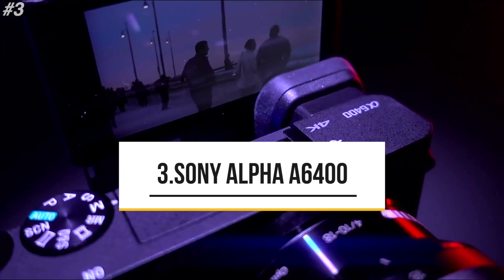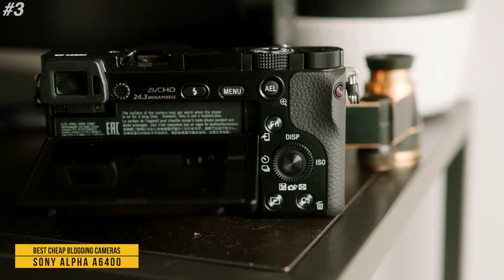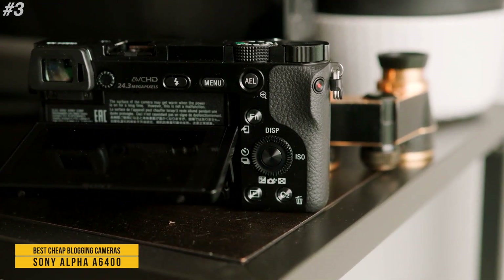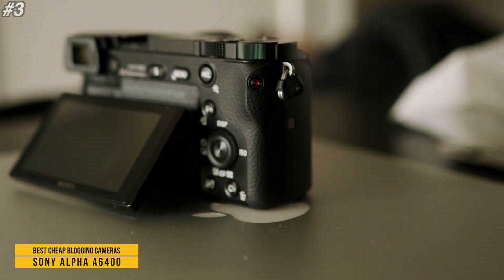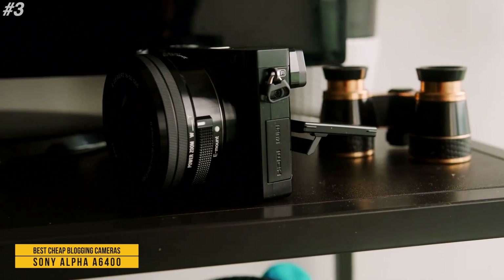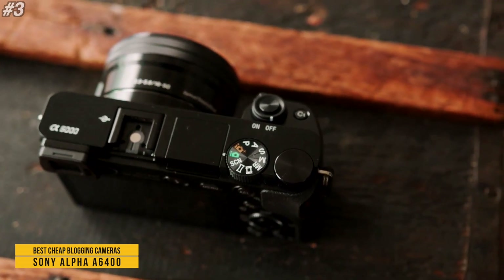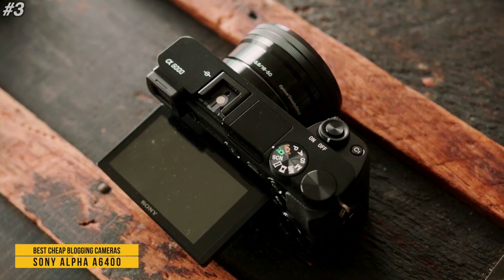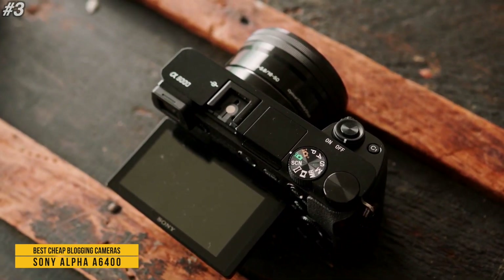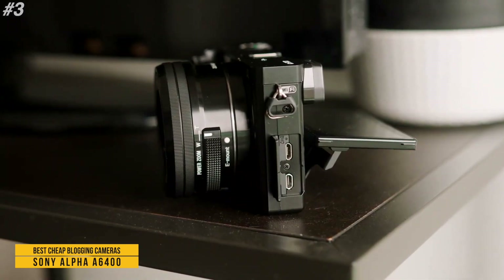Next is the Sony Alpha A6400. The LCD offers a wide variety of touch operations enabling intuitive shooting and fast focus. The touchpad allows smooth focus position adjustment while using the viewfinder. Real-time tracking utilizes a special object recognition algorithm processing color, subject distance, brightness, and spatial information. Shots can be viewed immediately after shooting, even in high-speed continuous shooting mode.